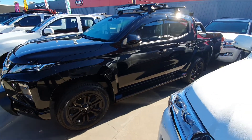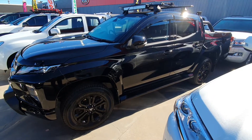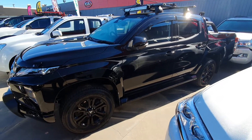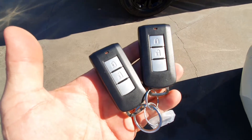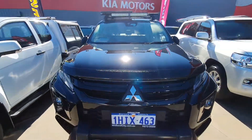Hi everybody, this is Dave from Sales at Midland Kia in Midland. Thanks for your inquiry on the 2020 Triton GSR. It's only got 7,000 Ks on it and it's been supplied to me with two keys. Let's check it right out and show you what it's all about and all the fruit that's hanging off it.